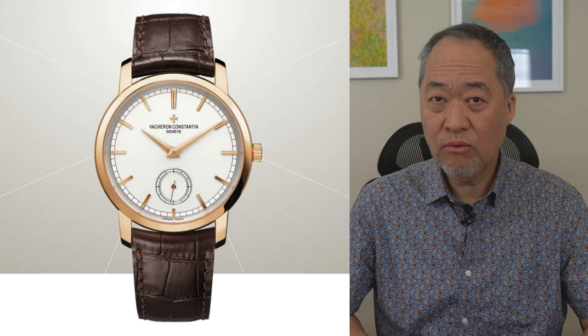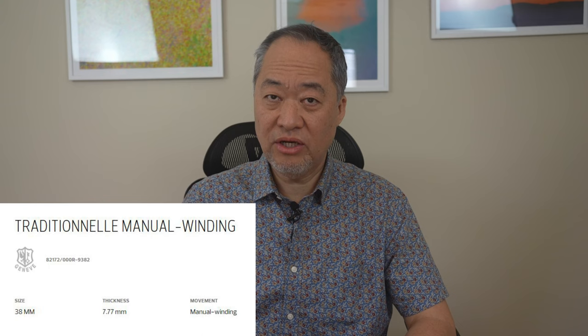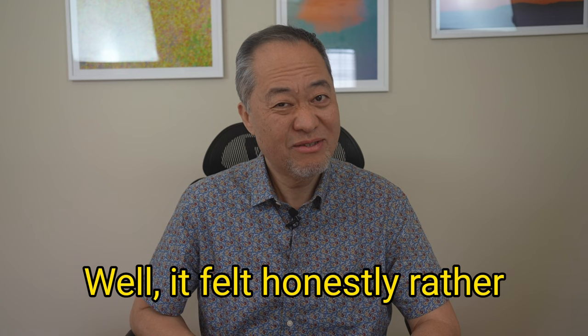So I tried it on. It was the Traditional Manual Winding — an 18k rose gold watch that combines precision and sophistication. The railroad-style minute counter, an iconic feature of the Traditional collection, adorns the edge of the dial alongside small seconds. The manual movement offers a power reserve of nearly three days and features exceptional finishing visible through the open-caseback. Well, at least that's according to their marketing. How did the watch feel? Honestly, rather flimsy — like a toy watch.